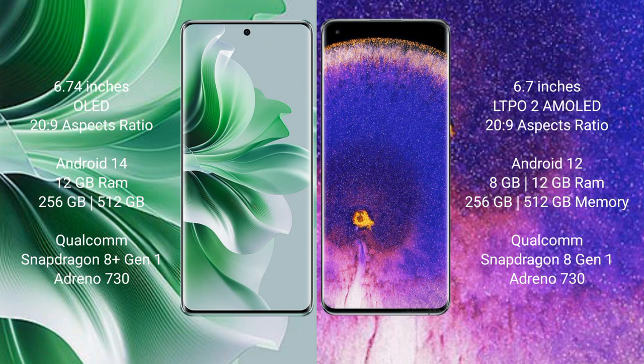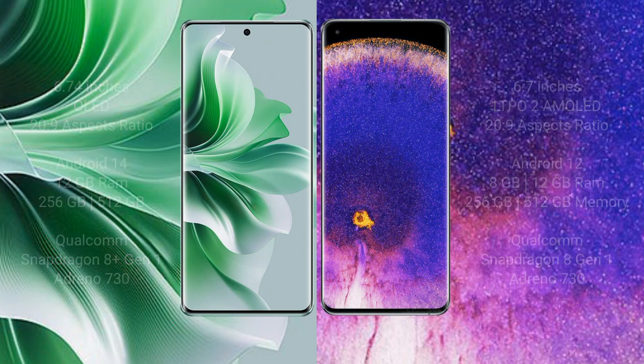Oppo Reno 11 Pro comes with 12GB RAM and 256GB or 512GB internal storage, Qualcomm Snapdragon 8G processor and GPU Adreno 730. Oppo Find X5 Pro comes with 8GB or 12GB RAM and 256GB or 512GB internal storage, Qualcomm Snapdragon 8G processor and GPU Adreno 730.